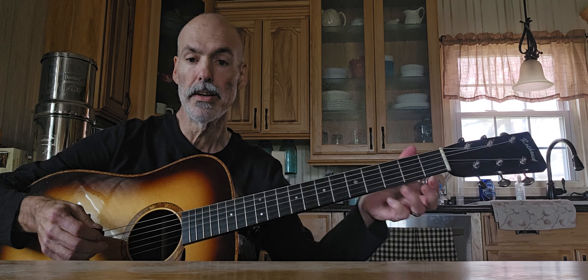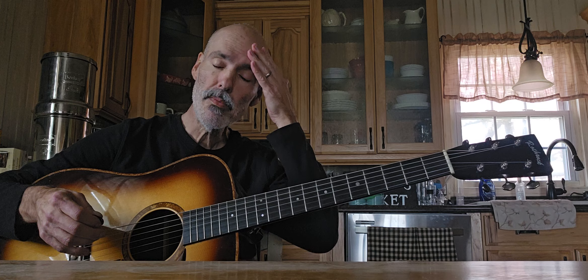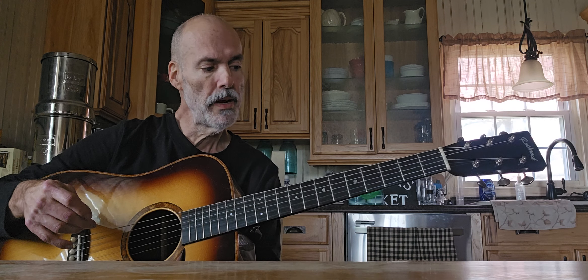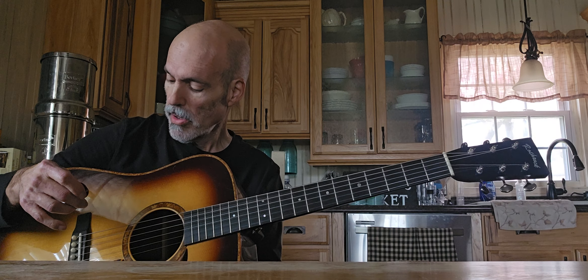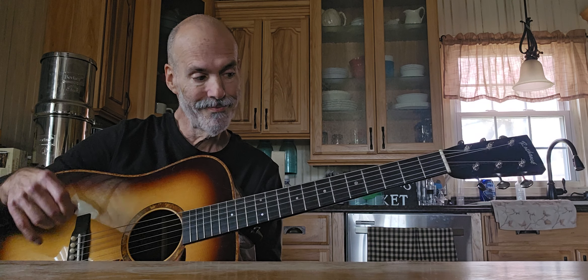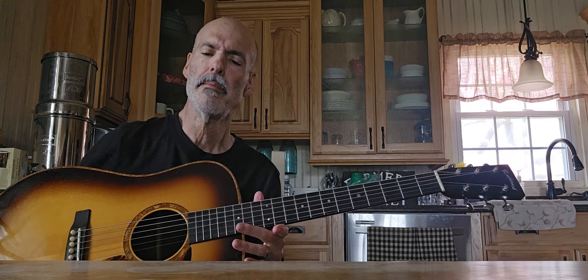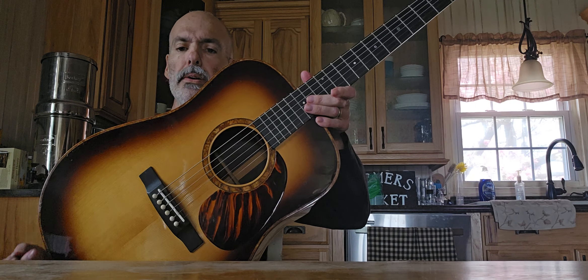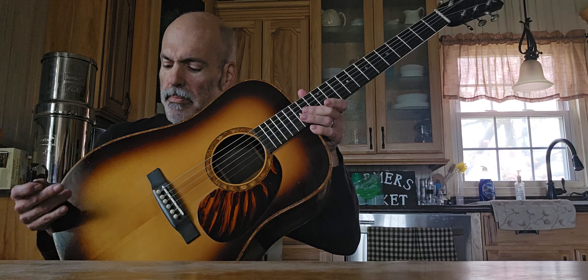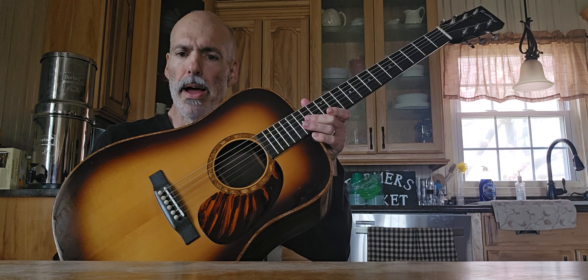If you'd like to find a really nice custom-made guitar, these are built very similar to an old 1930s style Martin. The shaded top on here kind of gets its inspiration from that.